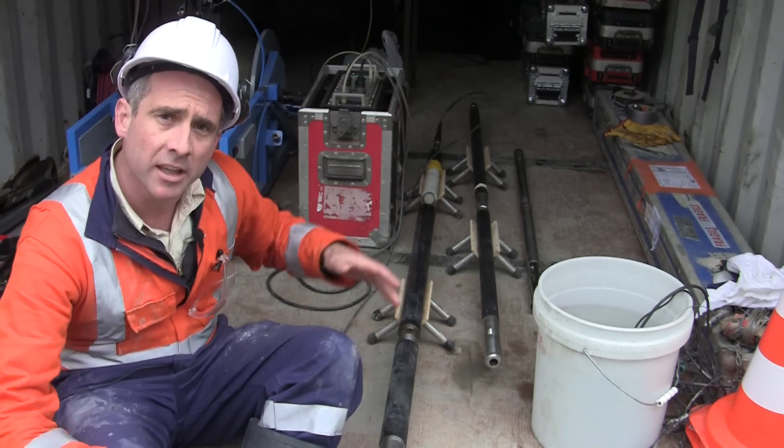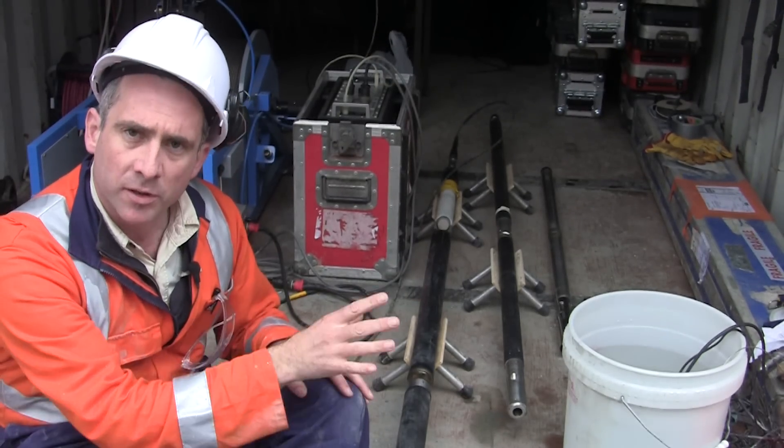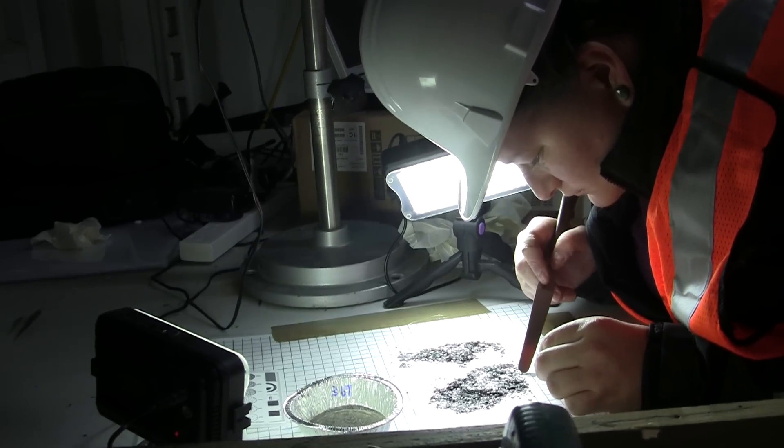We have a whole range of other tools in the back there, and those measurements can be related to the sorts of things that the people processing core are seeing.